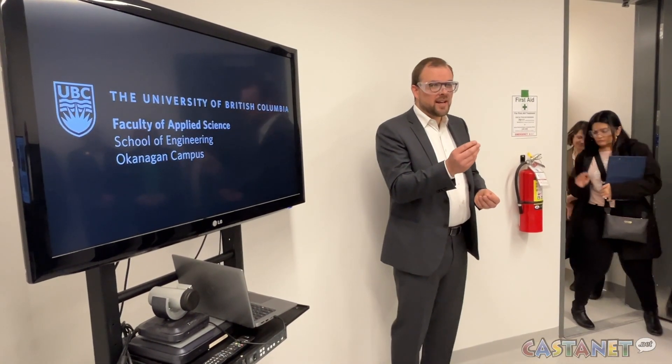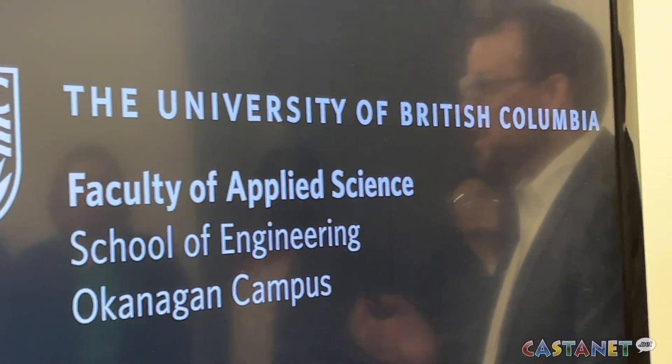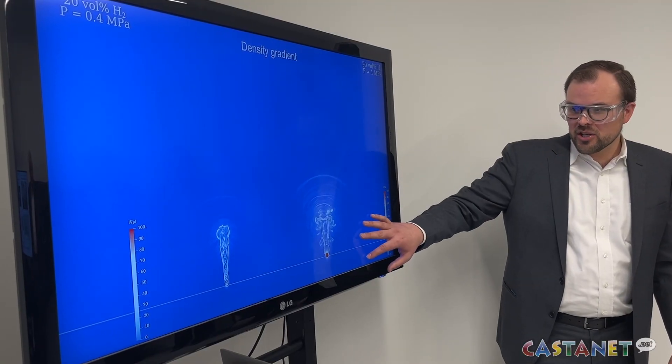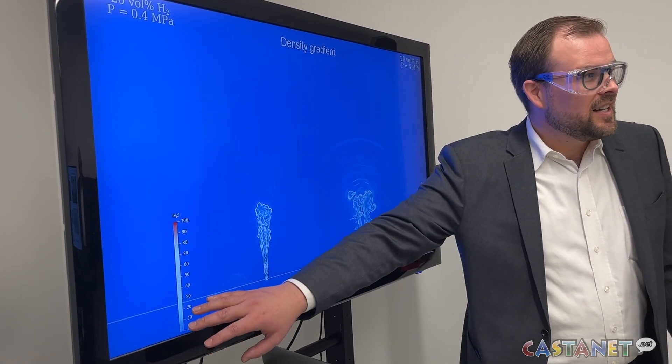The H2 lab, located in UBCO's innovation precinct, is a cutting-edge space made possible by $2.3 million in funding by UBC, bolstered by $500,000 in research funding by Fortis BC and another $800,000 from the Natural Sciences and Engineering Research Council of Canada.